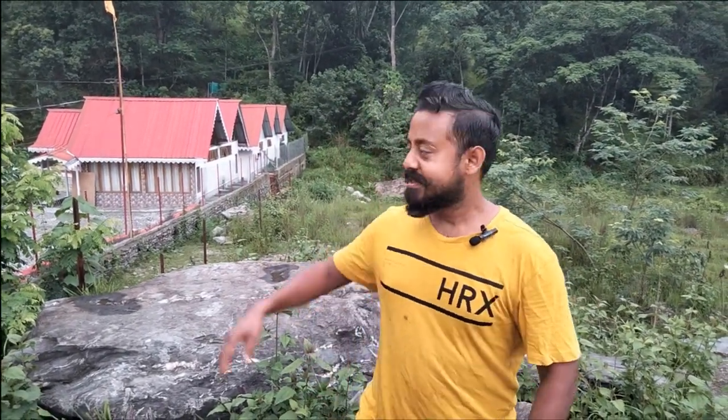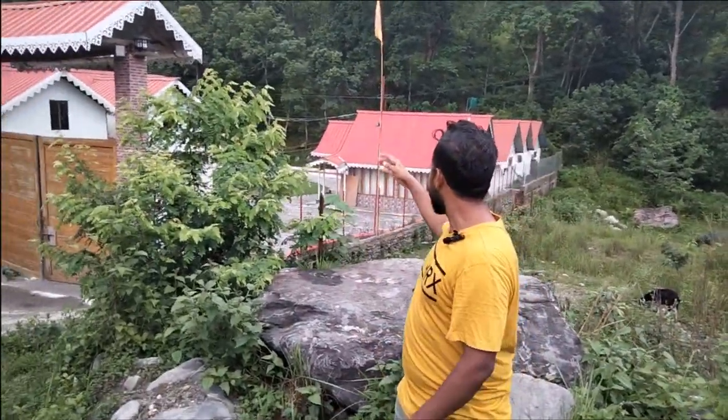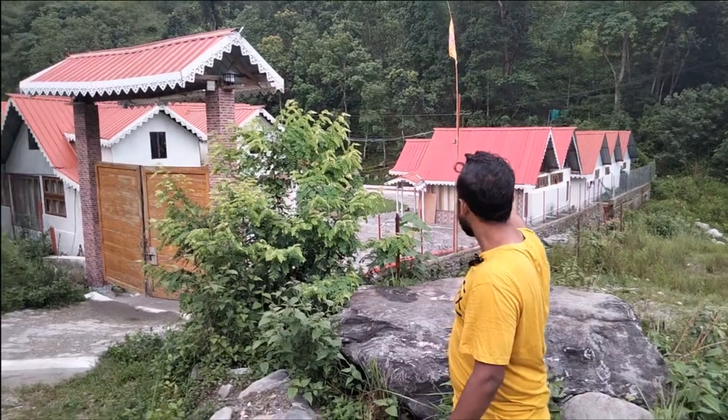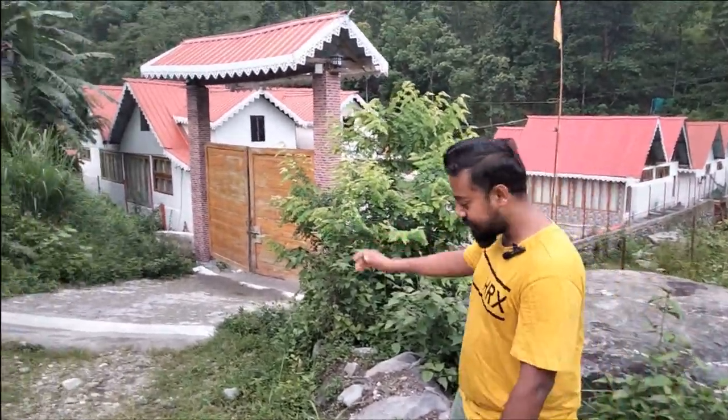Welcome to Rio de Valle's Eco Resort. I am Sudipta, your host to this property. This is the property from the outside. As you can see, there are cottage style rooms across this property. Now this is the entrance — let's go in.